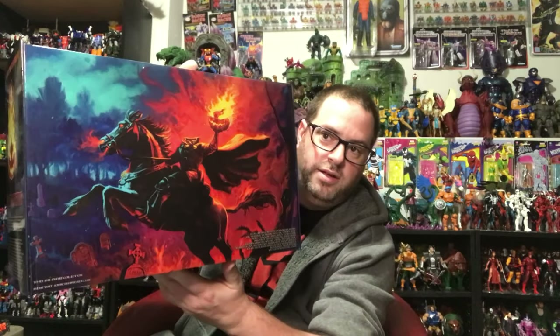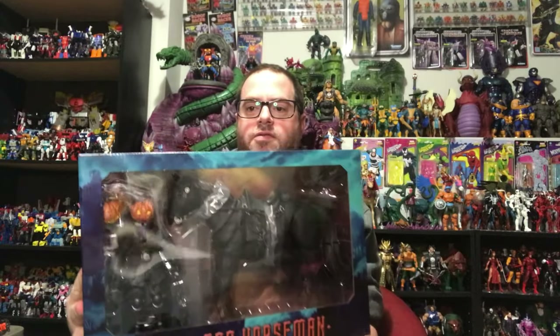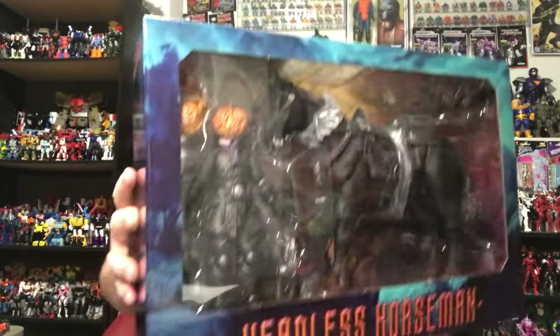Very cool box with the Headless Horseman on the front. On the side you get a close-up shot of the flaming pumpkin with a bit of a bio, and on the back a cool full-body painting of the horseman and his horse. This front sleeve is held on with magnets, so it just comes right off without cutting any tape. Inside you get a diorama background — if you want to set it up on your shelf and display your horseman in front of it, that's pretty cool.